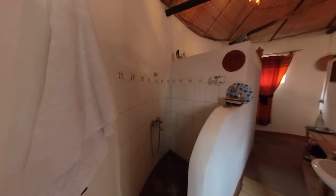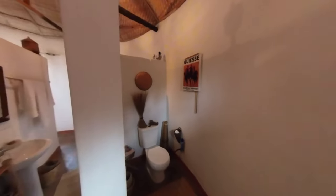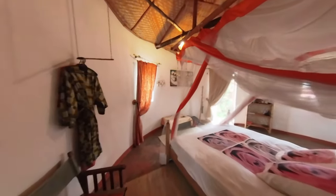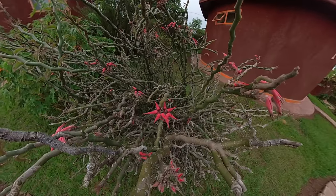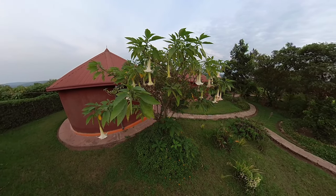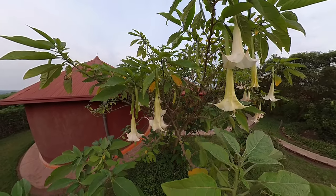At the back of the room you'll find the shower, and on the other side the toilet. The gardens are absolutely beautiful, with lots of unusual things to look at. This one is Brugmansia — very beautiful but very deadly.